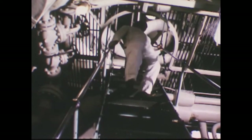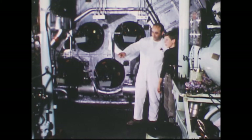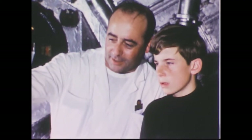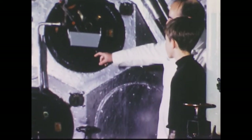We went down even lower. We are way below the water now. This is the boiler room, where oil is used to heat water to make the steam to turn the turbines. It takes over half a million gallons of oil to get the Leonardo da Vinci from New York to Genoa, where we are going.